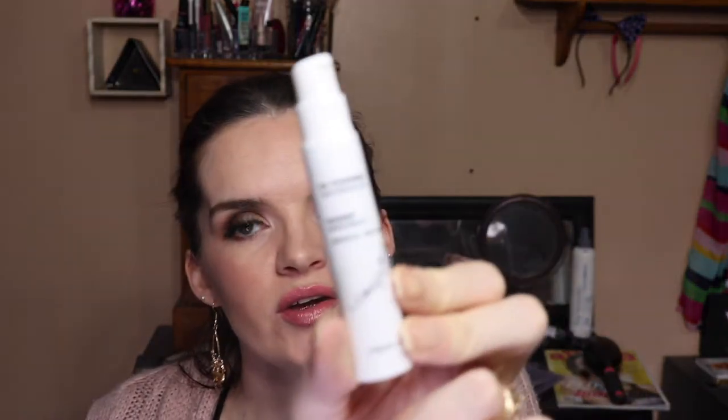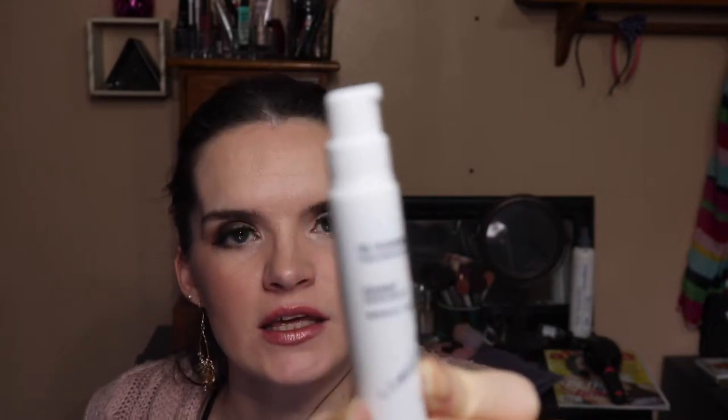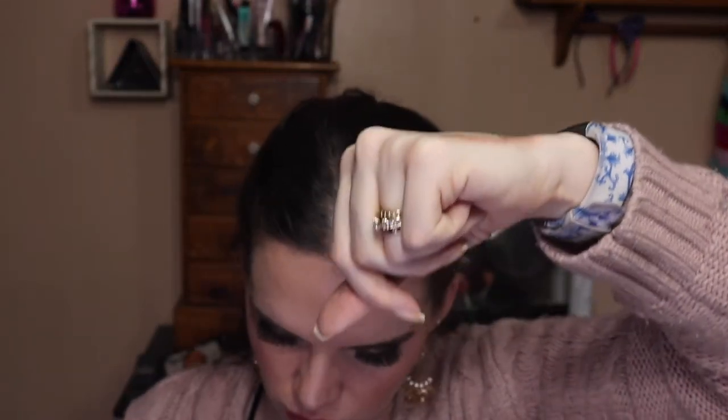The first item in the Petit Four box is an oil cleanser from a brand I'm not quite sure how to pronounce — possibly Carina. It's described as a tensile-infused oil cleanser that dissolves makeup, sunscreen, and bacteria, leaving skin clean and soft without residue. It's suitable for acne-prone skin.